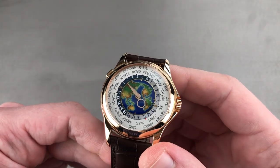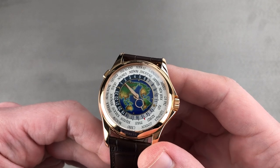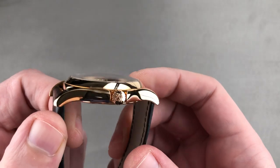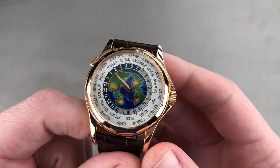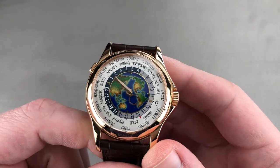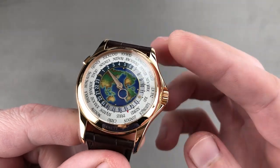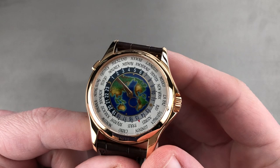Today we're discussing the Patek Philippe World Time 5131J001, 39.5 millimeters in red — not rose, not pink gold — red gold. This watch has an imposing presence on the wrist. Bigger than its successor, the 5231 model, it has more presence, both due to the larger case and the presence of a crown guard structure.